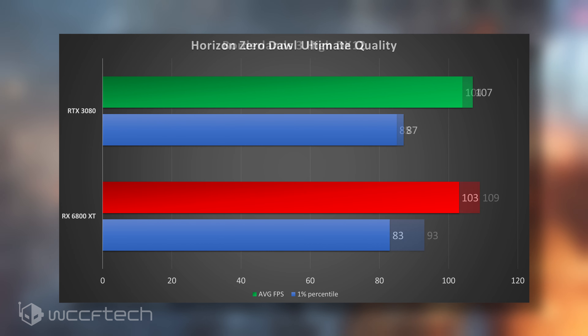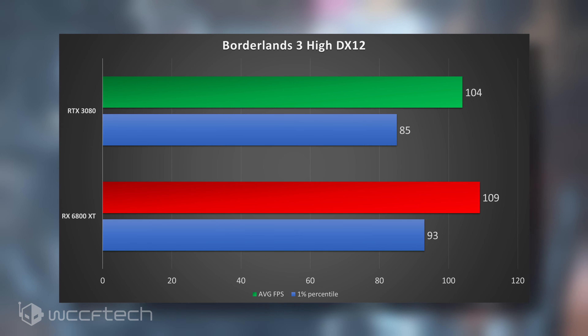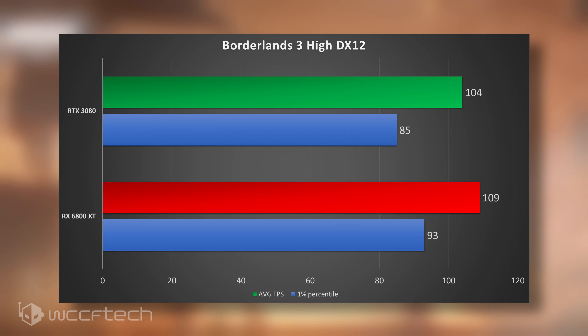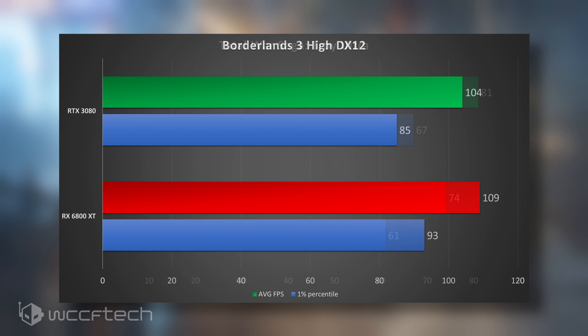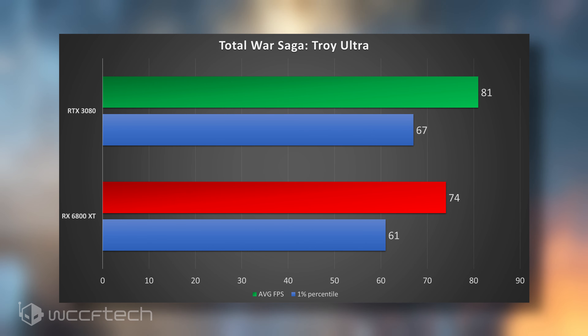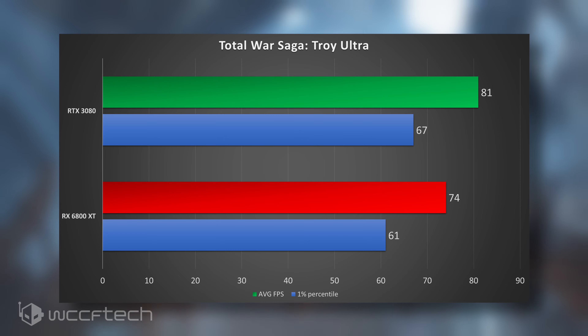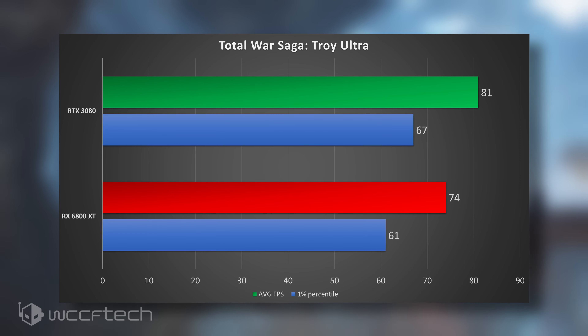Moving into Borderlands 3 DX12, we see the 6800 XT take a lead — 109 to 104 FPS — with a higher 1% percentile on the 6800 XT as well, so that's a win. For Total War: Troy Saga, if real-time strategy is your thing, you're going to get better performance out of the RTX 3080.